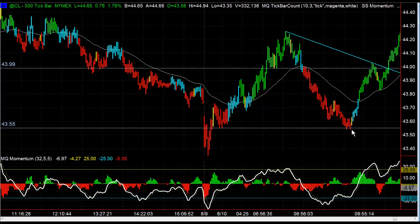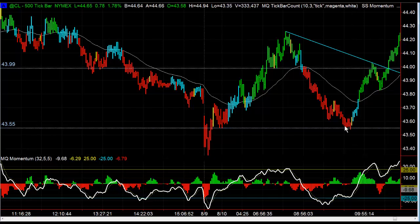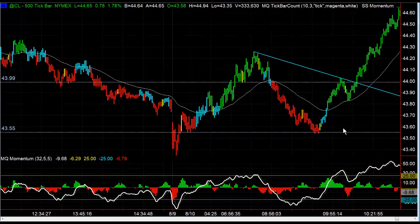We had said that if it broke through 43.55 we were going to be bearish down to 35. However, when you see this market break through support like that and then rip higher like this did, that's very very bullish. What that's telling us is that the market just ran the stops below that support. So then we said okay, that's no longer bearish — it's now bullish.